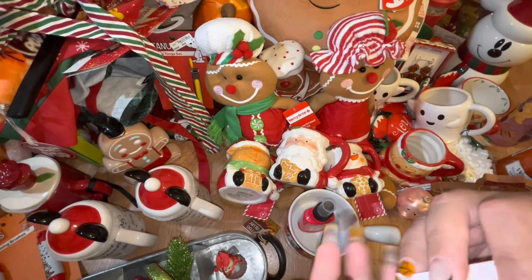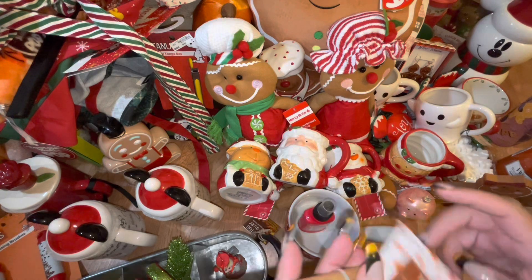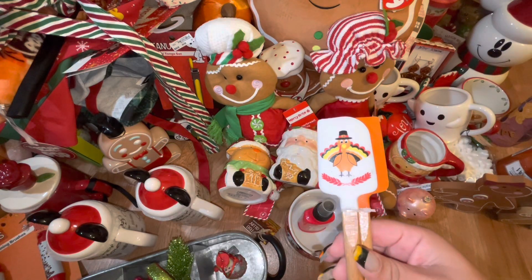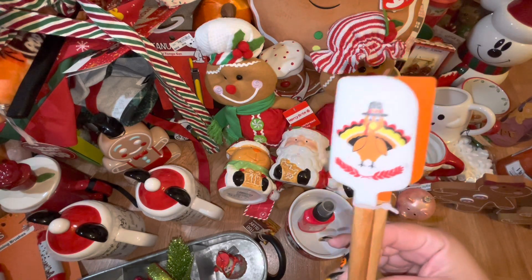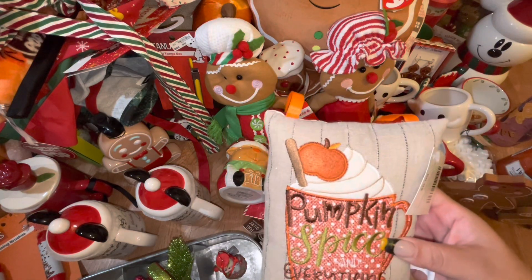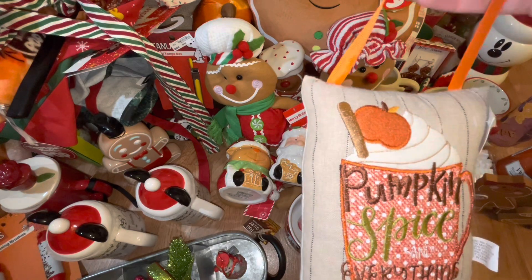I got these spatulas — fall items now, I believe, are more on sale. I paid three dollars for them at 50% off. I love the turkey design for my Thanksgiving cooking and it says 'Let's Get Stuffed.' They're a cute size, so I picked these up from Hobby Lobby.